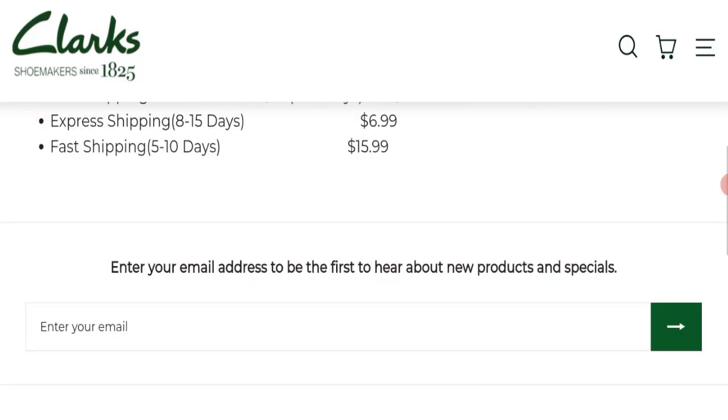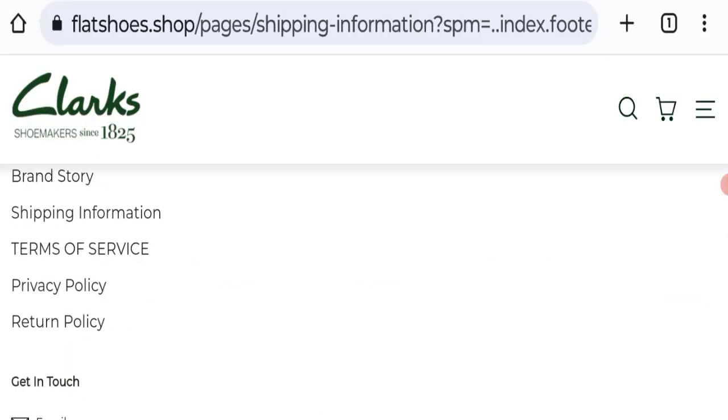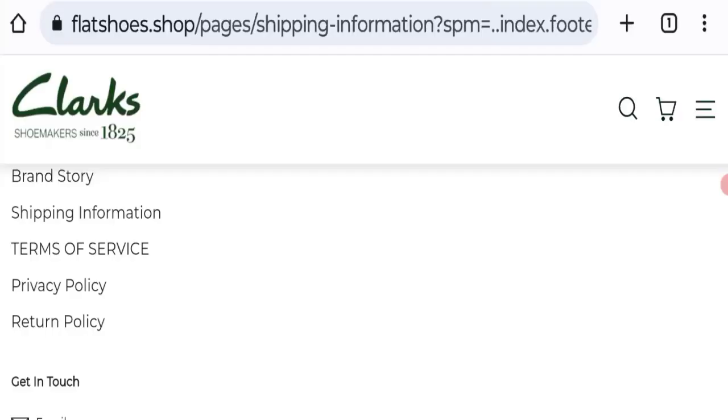This website is secured by the HTTPS protocol and SSL integration to keep details and transactions safe, which is a good sign. However, this website was registered on February 14, 2023, and will expire on February 14, 2024, meaning it was registered only about a month ago. That is a very negative sign — this website is very young.